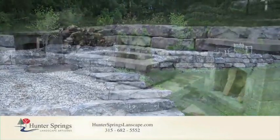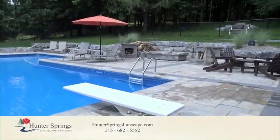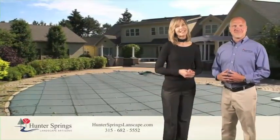The drainage, low-maintenance landscaping, and inviting poolscape, ensuring the area will last a lifetime of memories. We are thrilled to be working with Hunter Springs on our entertaining area.